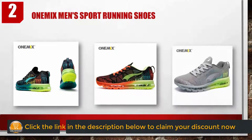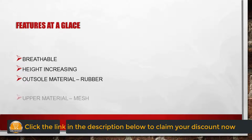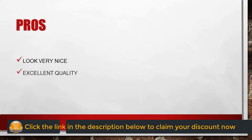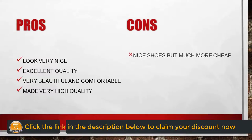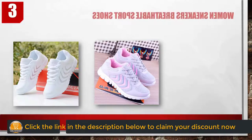Features at a glance: breathable, height increasing, outsole material rubber, upper material mesh. Pros: look very nice, excellent quality, very beautiful and comfortable, made of very high quality. Cons: nice shoes but much more cheap.